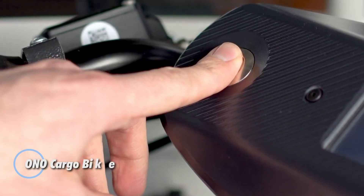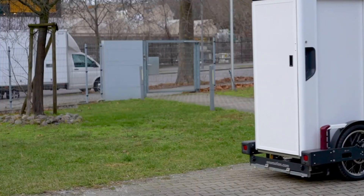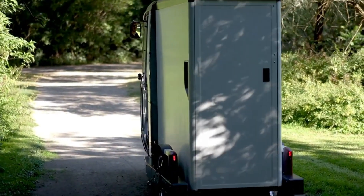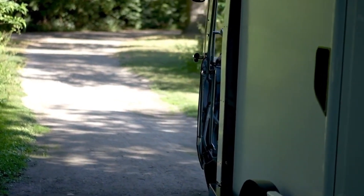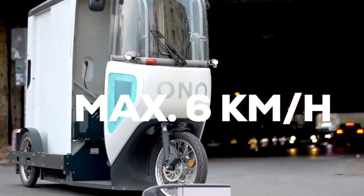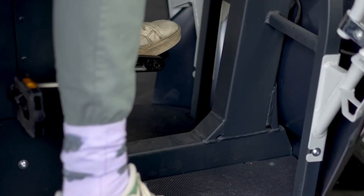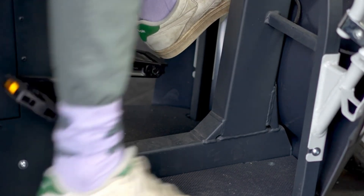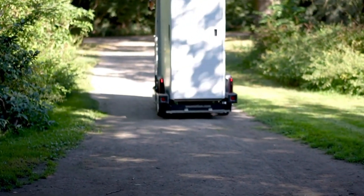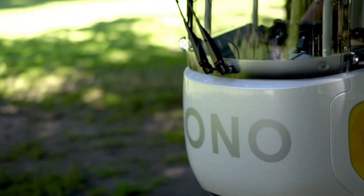The ONO Cargo Bike is a compact, fully enclosed electric cargo trike built for efficient, zero-emission urban deliveries. With a design that blends pedal power and electric assist, it's legally classified as a pedelec but includes dual 125-watt hub motors and a throttle boost for easy starts. It reaches speeds of up to 25 kilometers per hour and can carry between 200 and 280 kilograms of cargo depending on the module used. Swappable 1.4-kilowatt-hour batteries provide around 30 kilometers of range each, and an optional second battery can double that distance. Measuring 3.4 meters long and just over 1.1 meters wide, the ONO Cargo Bike fits easily through city streets and bike lanes.